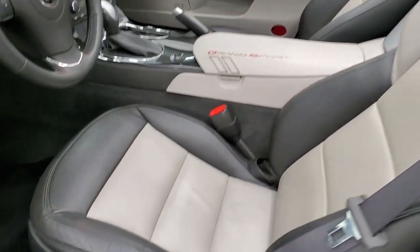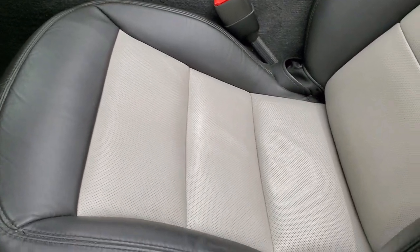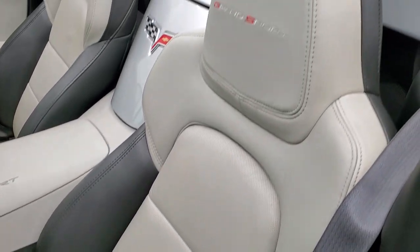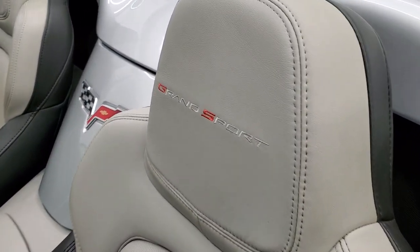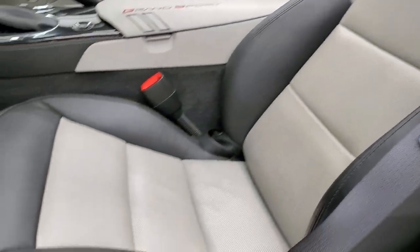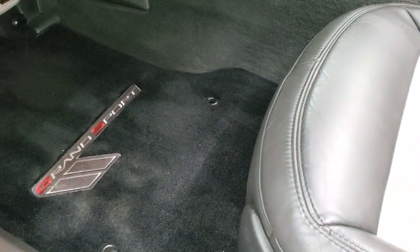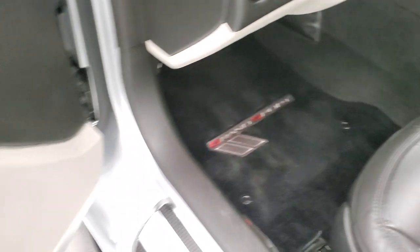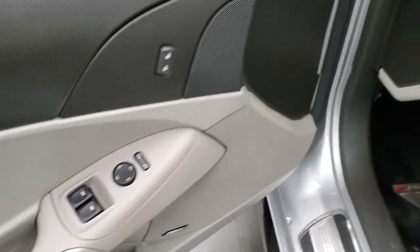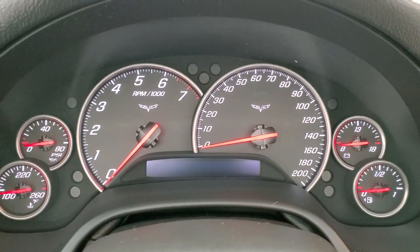Inside, the LT2 package gives you the black and gray leather interior. There are no rips or tears on the seats. You get 'Grand Sport' stitched into the headrest. Both front seats are power. Factory floor mats. It has Bose sound, power windows, power locks, and power mirrors.